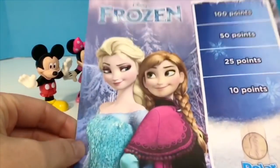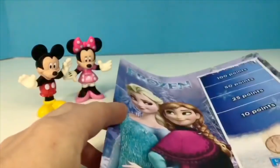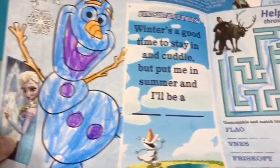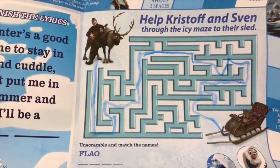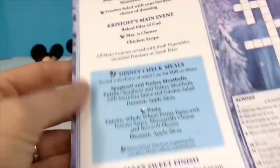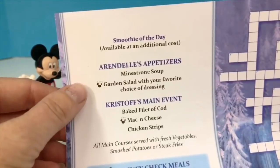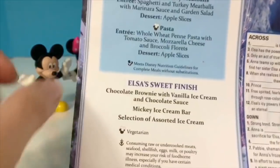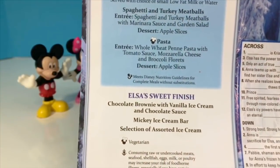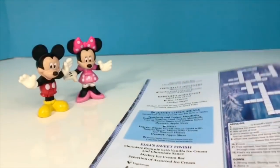Now let's have a look at one of the menus from the cruise ship. This one was a Frozen theme. And on the back is the menu for the night: soup, salad, mac and cheese, a baked fillet of cod. And of course, Elsa's Sweet Finish — chocolate brownie with vanilla ice cream and chocolate sauce. And always a Mickey's ice cream bar.